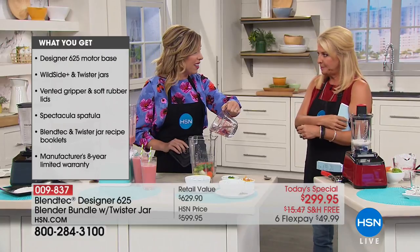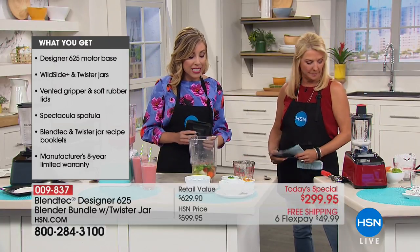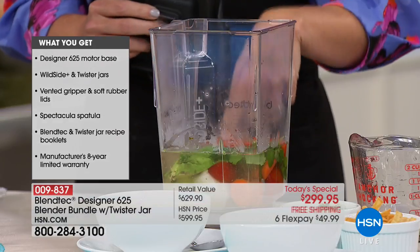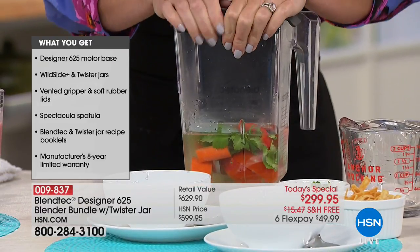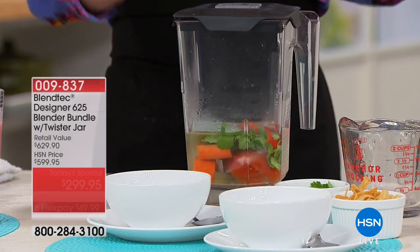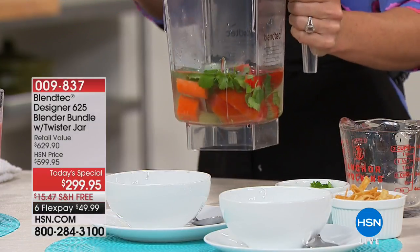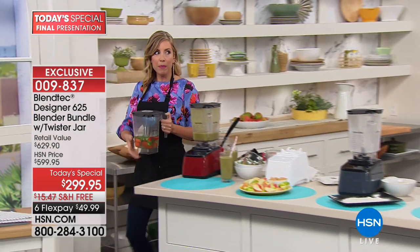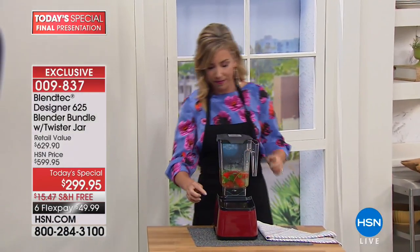Soup's on — hot soup! This is Blendtec's famous tortilla soup: avocado, cilantro, carrots, red peppers, tomatoes, with some water. Pop the lid on top and here's the best part — you can't even open a can of soup and heat it up in the three minutes it will take to blend this into perfect soup. And those other really high-end blenders take five or six minutes.